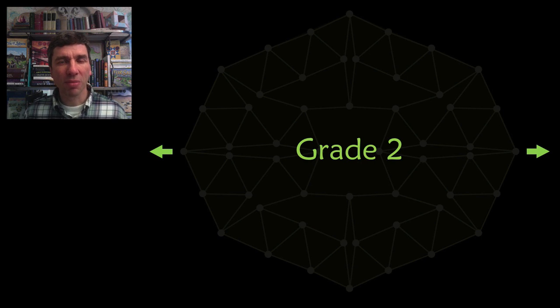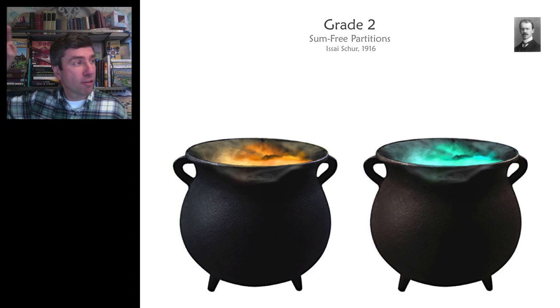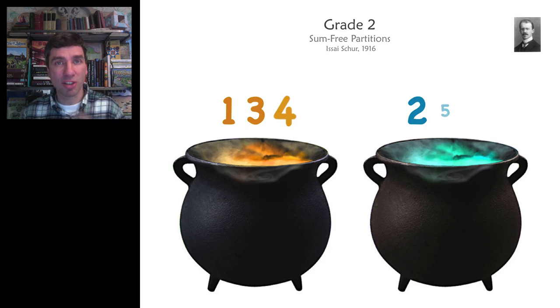The Grade 2 unsolved problem comes to us from I Say Sure, who proposed it in 1916. Whenever I present it to the class, I suggest that there are two bubbling cauldrons, and I ask the first child, 'Where would you like to put the first frog, into this bubbling cauldron or this one?' And the child might say, 'I'll put it into the orange one,' and then the next child might say the blue one, and so on.